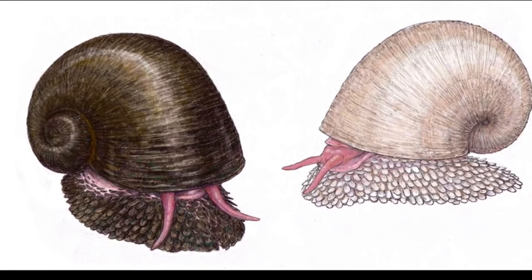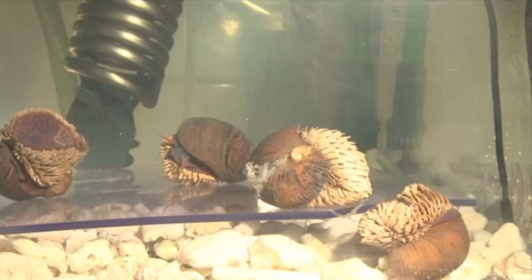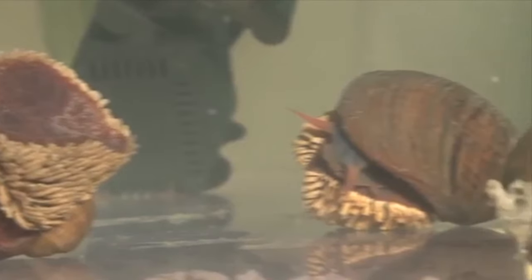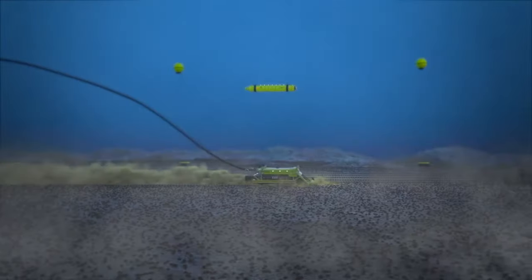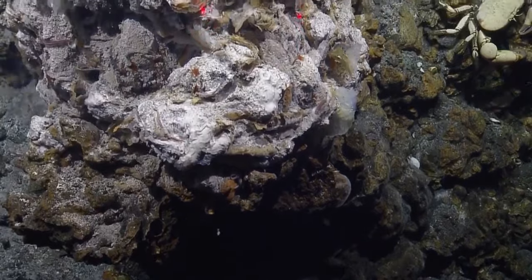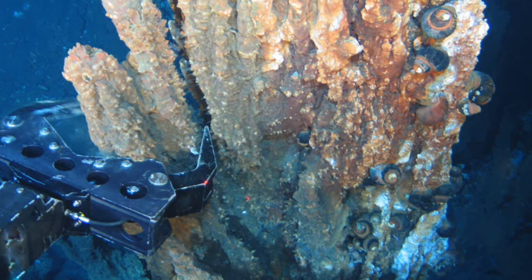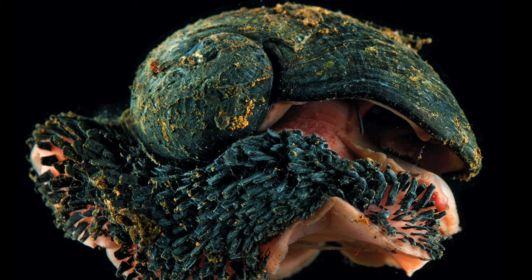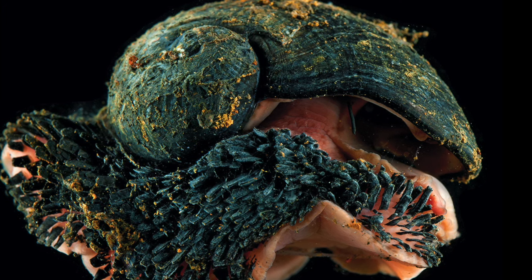Sadly, the volcano snail could become extinct, since the population has experienced significant decline in recent years, and in 2019 the species was listed as endangered. The biggest threat is deep-sea mining operations. The snails live in a habitat with tons of mineral resources prized for their large concentration of precious metals, and their existence is continuously under threat due to mining interfering with their habitat.